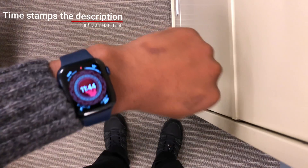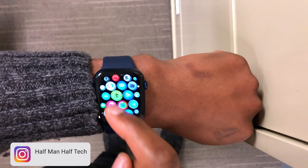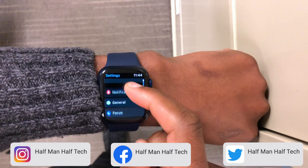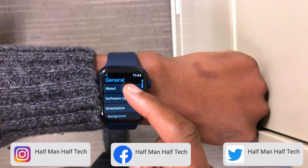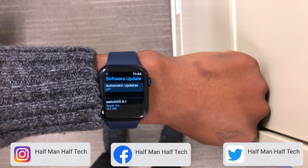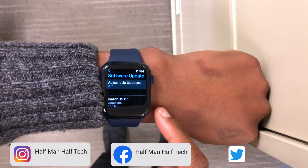Welcome back to Half Man of Tech, my name is Ben, your host. WatchOS 8.1 has finally been released to the general public. If you have a supported device like the Apple Watch Series 3 or newer, you can easily upgrade your watch to WatchOS 8.1 by going into settings and software update.